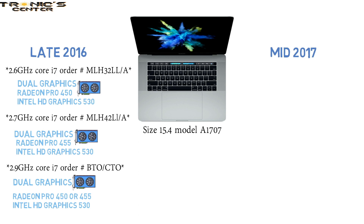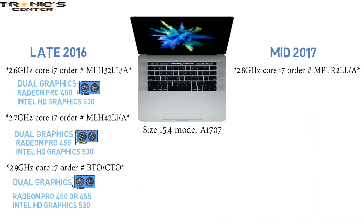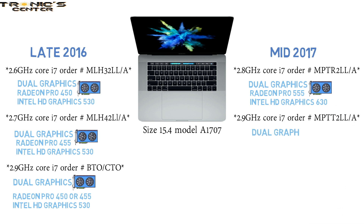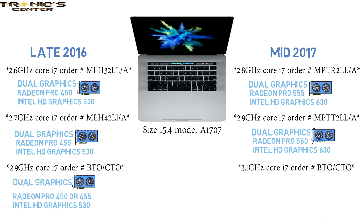Mid-2017 series for the A1707: 2.8 GHz Core i7, Order Number MPTR2LL-A, with Radeon Pro 555 and Intel HD Graphics 630; 2.9 GHz Core i7, Order Number MPTT2LL-A, with Radeon Pro 560 and Intel HD Graphics 630; 3.1 GHz Core i7, Order Number BTO-CTO, with Radeon Pro 555 or 560 and Intel HD Graphics 630.